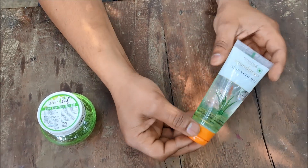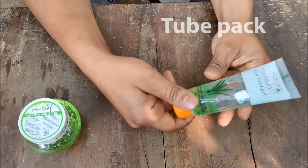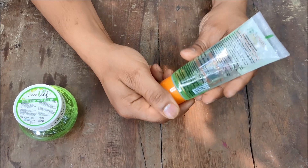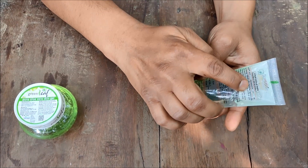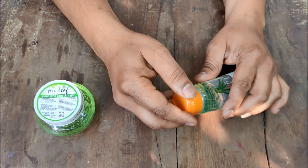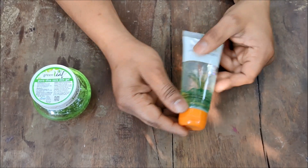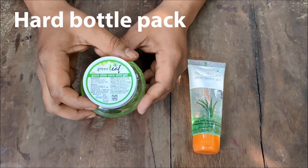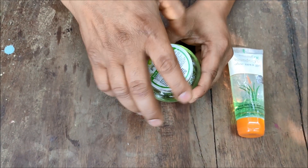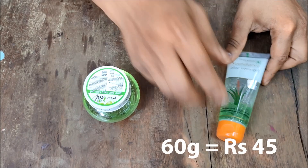First, let's see the packaging of both products. Patanjali Aloe Vera Gel comes in a tube packaging, so it's very handy for traveling. On the front it is written 'Sundaria Aloe Vera Gel.' On the back it's written that each 5 grams contains aloe vera 90%, and base materials are vitamin E, permitted colors, and fragrance. This aloe vera gel has a lighter tinted smell. Green Leaf Aloe Vera Gel comes in a hard plastic container; it also contains 90% aloe vera and the rest is permitted colors and scent. This gel has a very strong tinted smell.